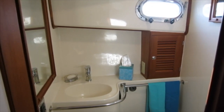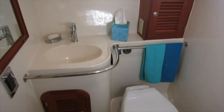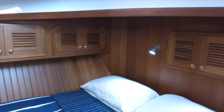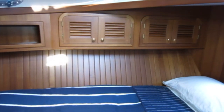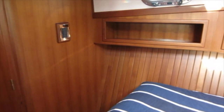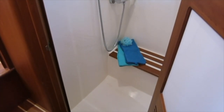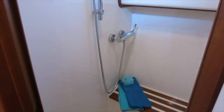On the starboard side we'll look into the easy-to-maintain head compartment. Looking around now to port, here's the door to the shower compartment, where there's standing room for up to 6 feet 2 inches tall.